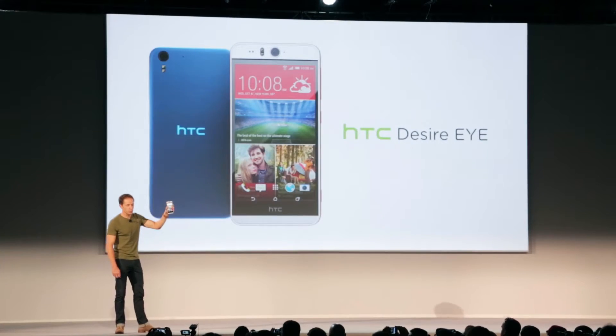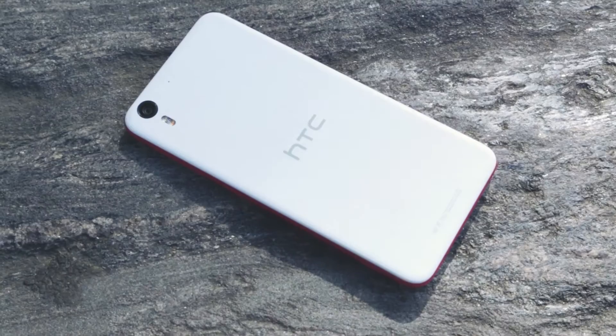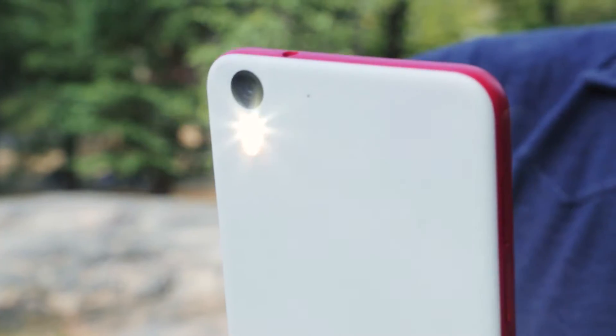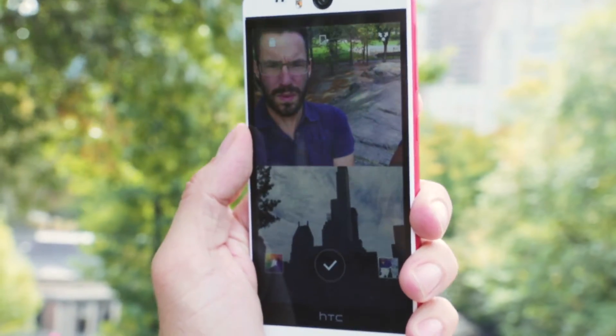Meet the new kid on the block, the new Desire Eye from HTC. It's quite possibly the ultimate selfie phone. On the front and back of the phone there's a 13 megapixel camera and a dual LED flash — identical cameras mean that your pictures will look great from either side, in any light.